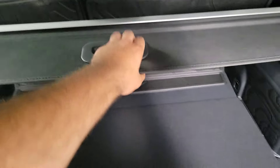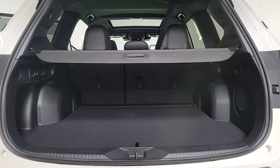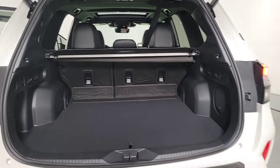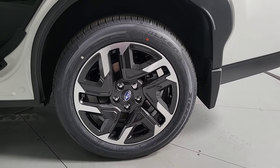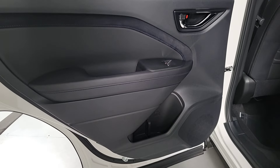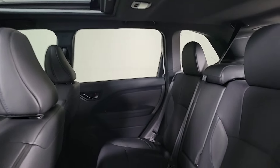Feel eager for adventure in this well-equipped Forester. Treat yourself to a test drive today. Our staff will toss you the keys and give you an outstanding customer experience. Thank you for watching — we'll see you next time.